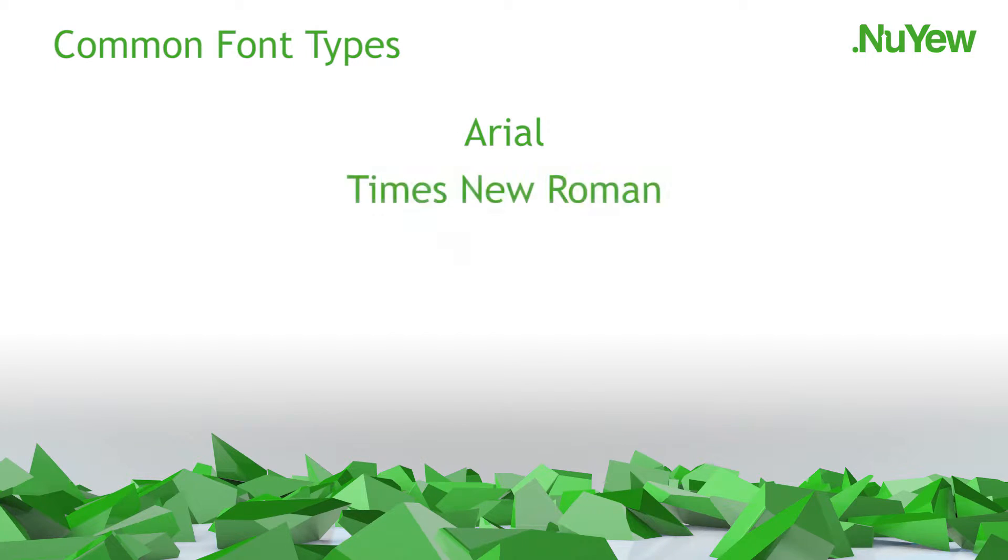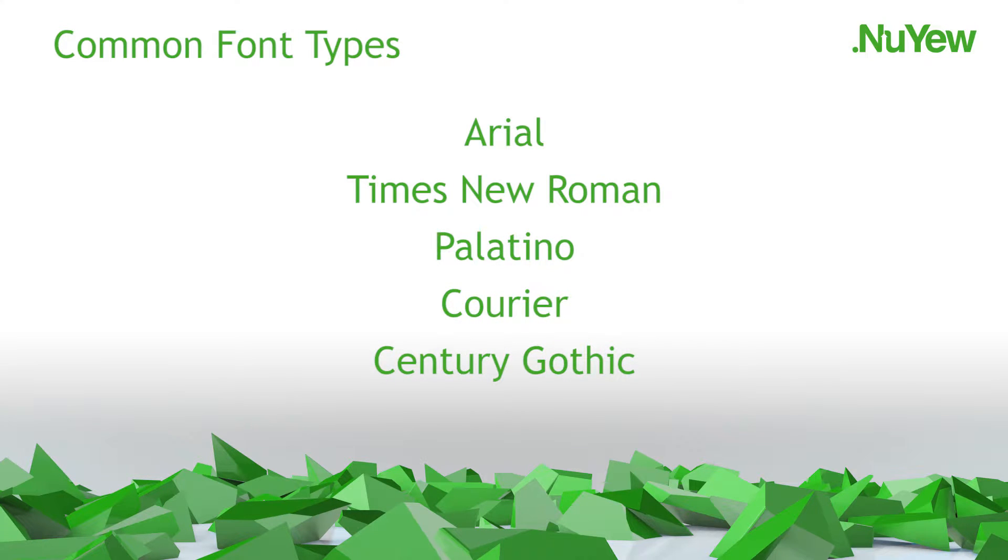Aim to keep to two or three pages and bullet point your content so that it is easy to digest. It's critical that each area of your CV is easy to read and allows the key points to stand out. Use a universal font such as Arial, Times New Roman, Palatino, Courier or Century Gothic rather than one that may not be available on the recipient's computer. Do not forget to proofread your CV and spellcheck once completed.